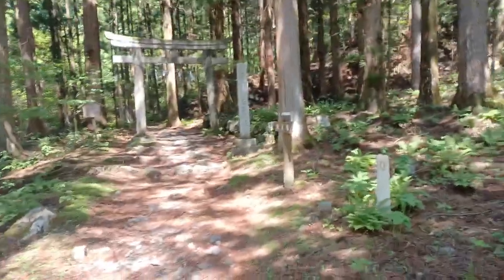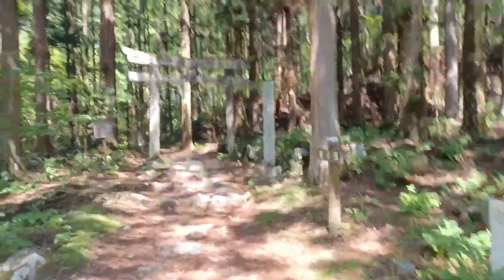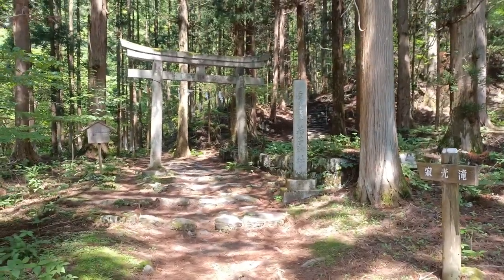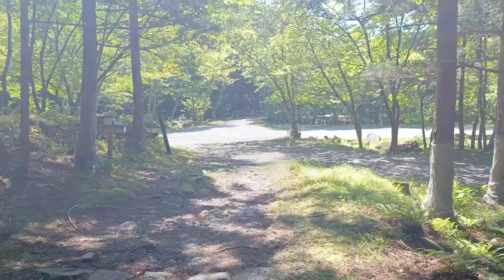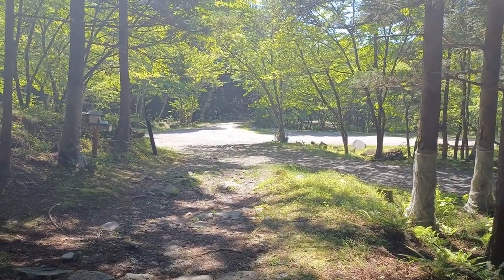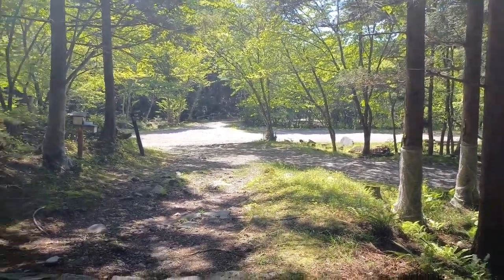I'm here in Nikko and I'm going to go up to Joko Falls, which should be a short little hike. According to the map it doesn't look too far — it's a little bit out of the way. I actually walked here from the train station, which is a bit of a walk, but if you're in a car or on a bicycle they have a pretty nice parking lot.